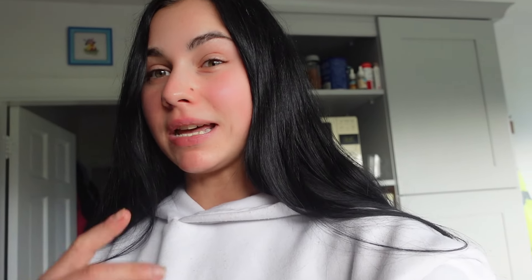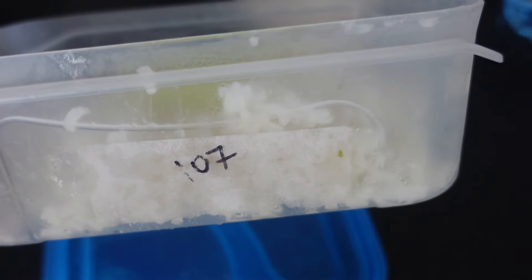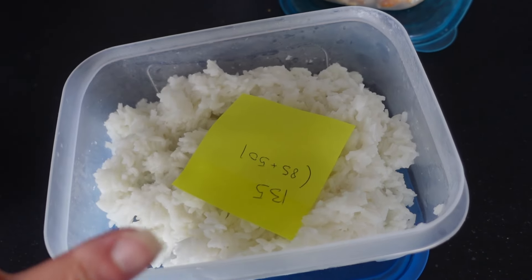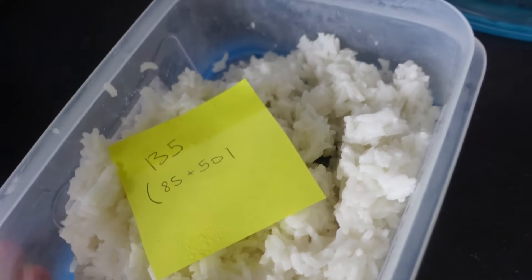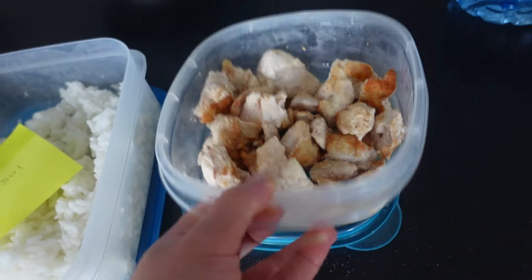I want to show you what I mean by prepping for a couple of days at a time. I have rice in Tupperware — this was three days' worth. I know exactly how much the Tupperware weighs, so I know the raw weight of rice inside. I can weigh the cooked rice, subtract the box weight, and divide it into my portions. Same with the chicken — I know the raw weight and do the maths. This makes life much easier. I advise all my clients to prep their staples at the weekend: carbs like potatoes and rice, proteins, and veg — have it in the fridge and you have all the components to put a meal together.